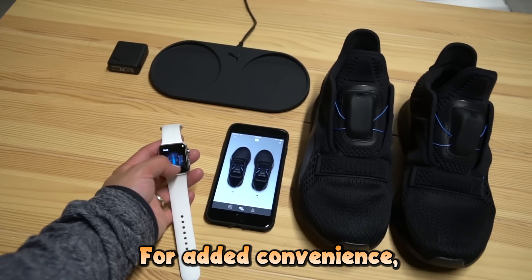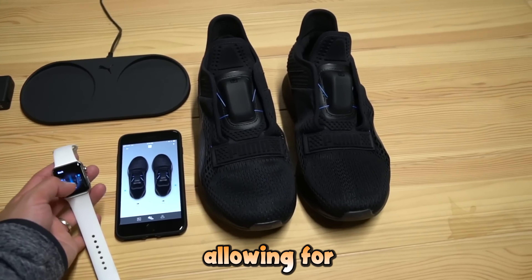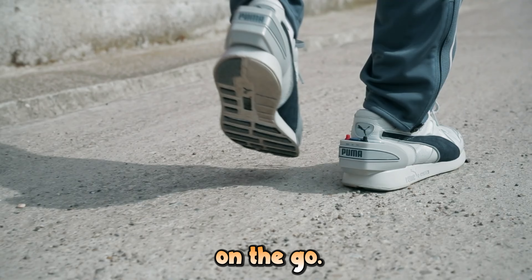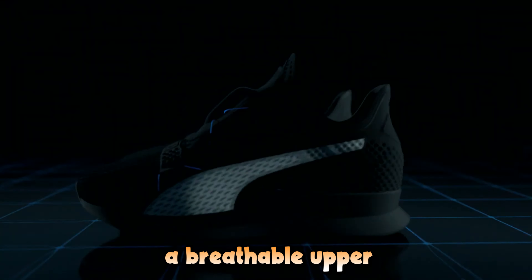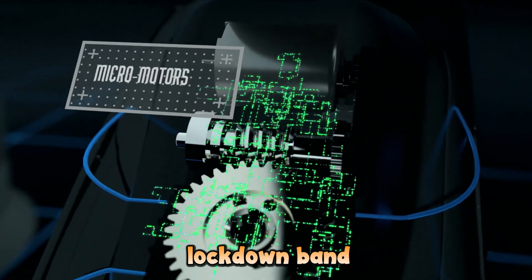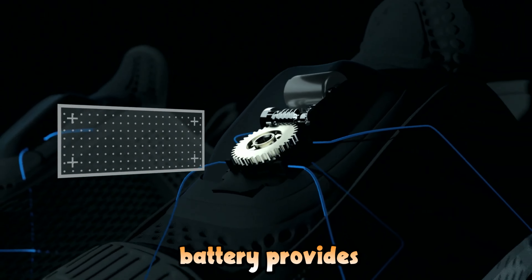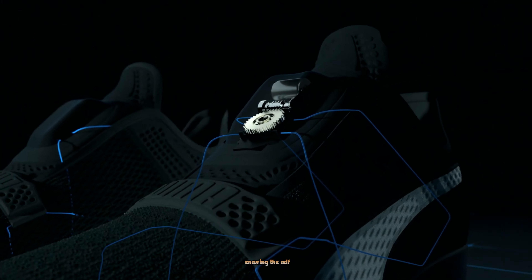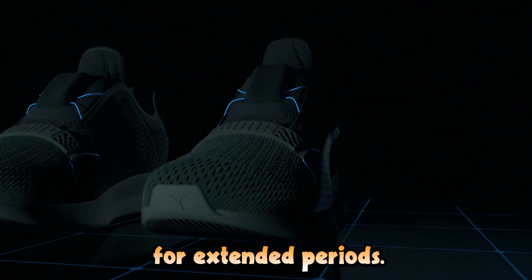For added convenience, the sneakers are compatible with the Apple Watch, allowing for quick adjustments on the go. When it comes to design, they feature a breathable upper, industrial-grade fiber support, and a four-foot lockdown band for optimal stability. The rechargeable battery provides long-lasting power, ensuring the self-lacing system remains functional for extended periods.